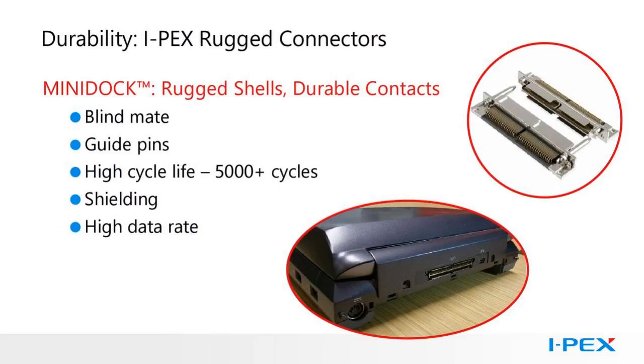Durability. Some portable medical devices use docking stations, allowing the unit to be plugged into a cart or into a rack system along with other devices. The connectors used for this type of application need to be blind-matable and have a high cycle life, allowing the device to be plugged and unplugged thousands of times. These devices will not be plugged and unplugged by equipment technicians, but by medical staff. Contacts and housings need to be rugged, as these devices may be plugged and unplugged in a rush. IPEX MiniDock is a rugged system with a die-cast shell, guide pins, and a high cycle life. Some customization is even possible, such as potting to prevent moisture intrusion at the interface.